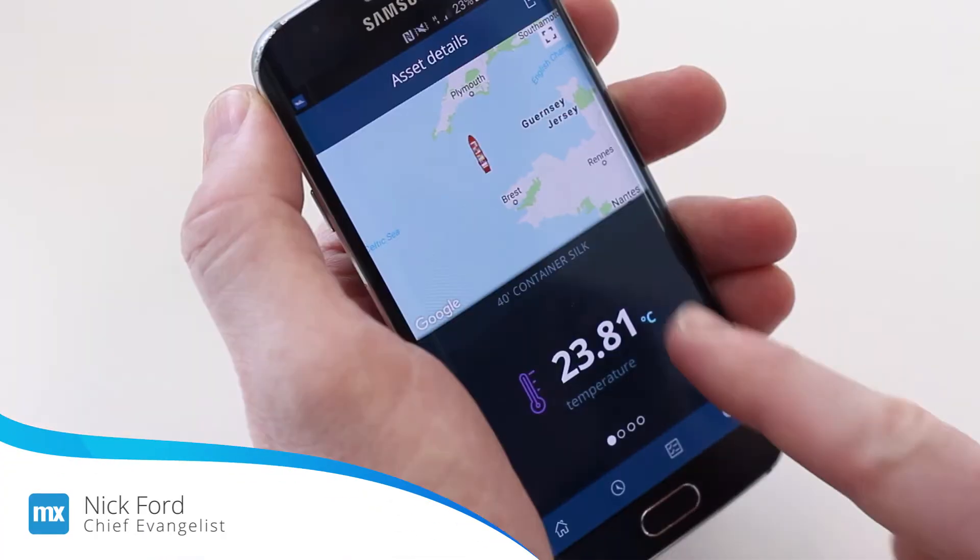Hi, welcome to a smart app for logistics, a web and mobile enabled app built in just 10 days using the Mendix platform. It utilizes connected IoT devices, analytics, push notifications, and blockchain.